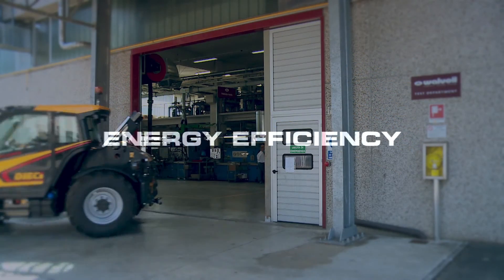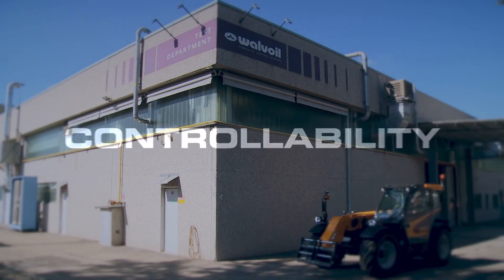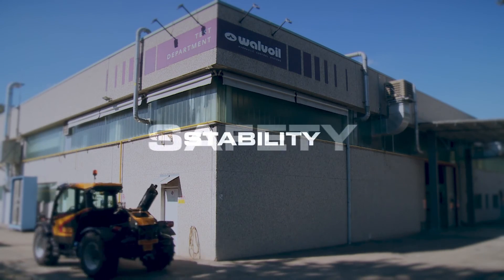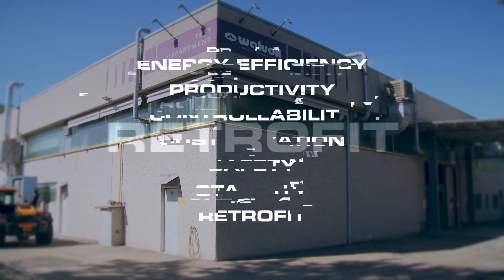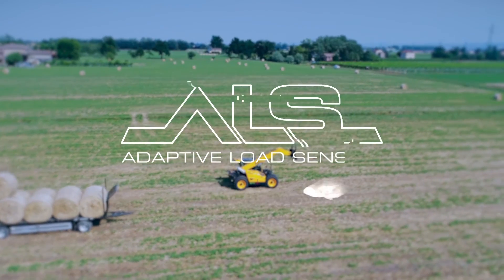Energy efficiency, productivity, controllability, customization, safety, stability, and retrofit — it's all about the Valvoil Adaptive Load Sensing System.